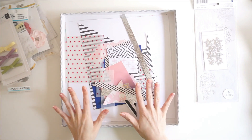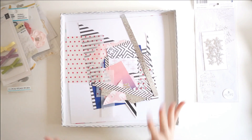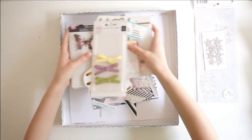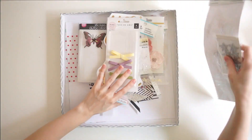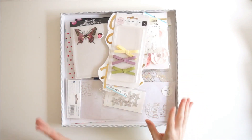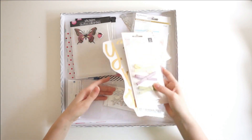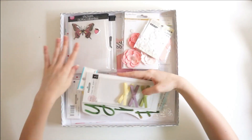One thing I definitely learned from this kit was that I had pulled too much. I had two totally different color schemes and so many products in this kit, and the reason I did not use up more is because it was just so big. So in future months I'm going to go for a slightly smaller kit.